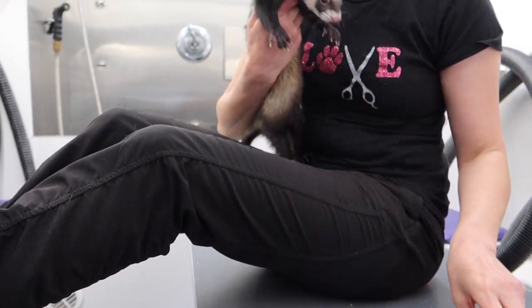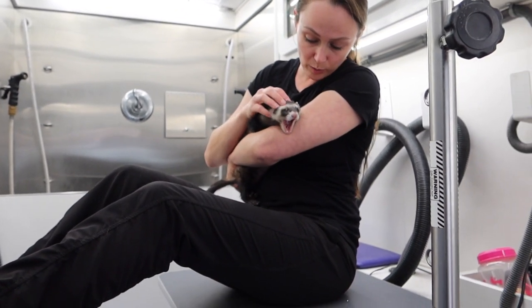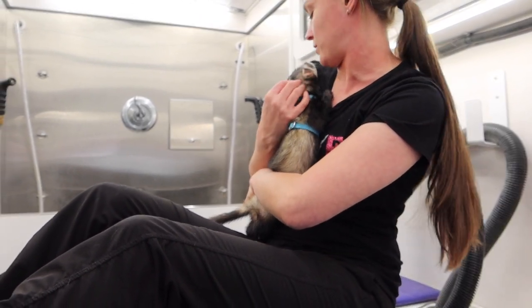Got it. Good boy. That wasn't so bad, was it? I'm sorry — will you scratch me?